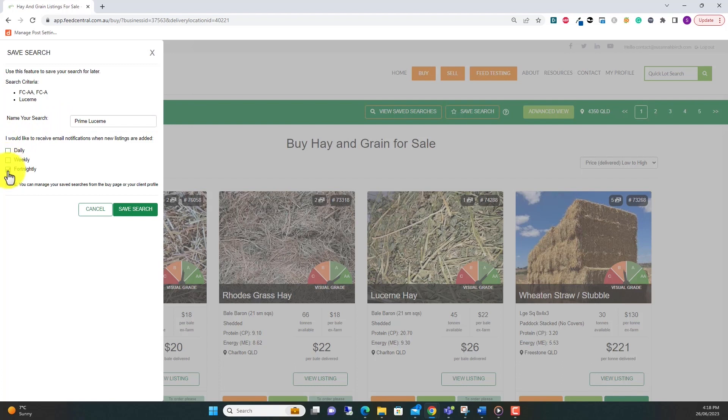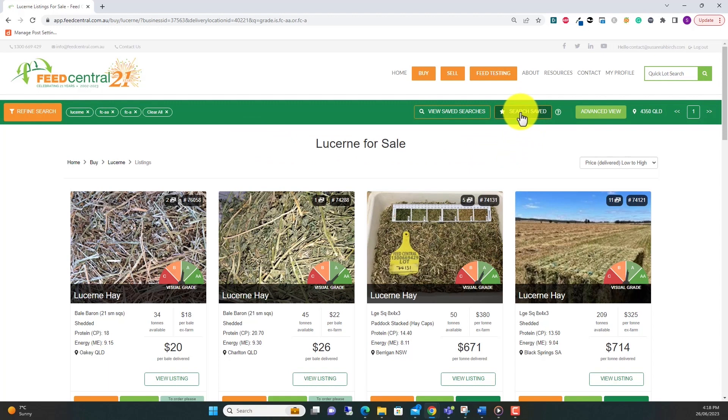Once you've set up your search, click save search. Now for the second part of saved searches: managing and using them. To do this, click on the view saved searches button in the middle of the page.